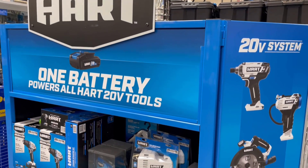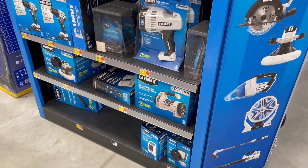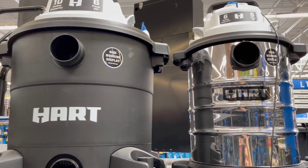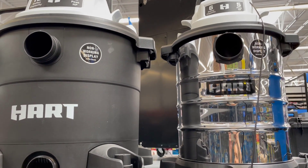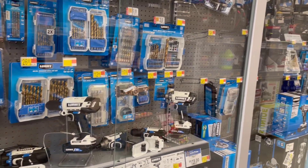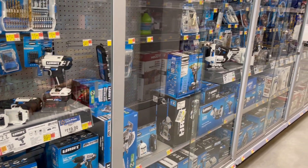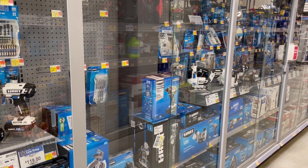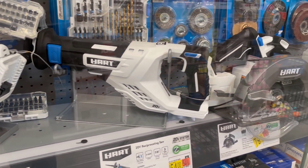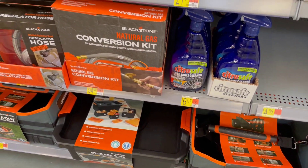I always love to check out the Hart section for tools. They have amazing tools — so many different options. I love the shop vacs, especially in that little stainless steel; I think it's so pretty for a shop vac. They have anything and everything you can think of, and it all coordinates. I love these tools because they're really lightweight and very easy for beginner DIYers. So if you're looking to start DIYing more projects, Hart is a great area to check out.